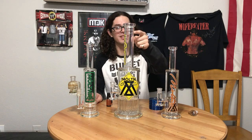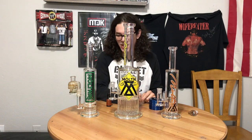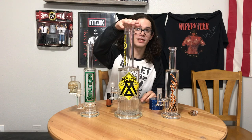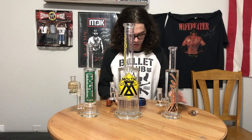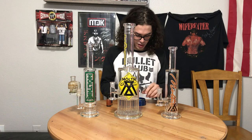I also like the little flame polish lines that happen on the dry catches too — the built-in dry catch. They're definitely fun pieces. This one's just a fucking monster. It's like the size of my torso. I have a video of me hitting it on my Instagram.